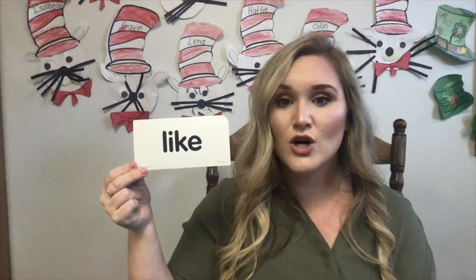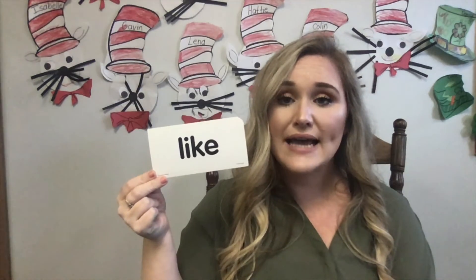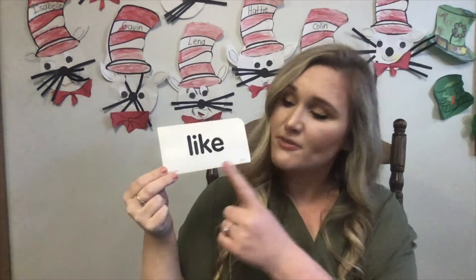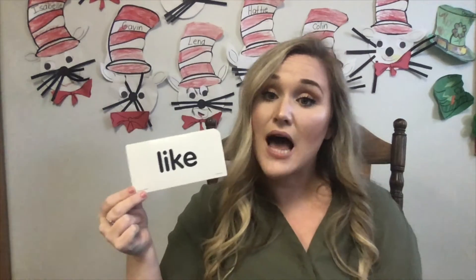Like. This is the word like. Can everybody say like? L-I-K-E. Can you spell the word with me? L-I-K-E. And that spells like. We could do a lot of sentences with the word like in it. I like school. I like you. I like cookies. Do you like pizza? Do you like Dr. Seuss? There are so many sentences. Can you send me some sentences with the word like in it?